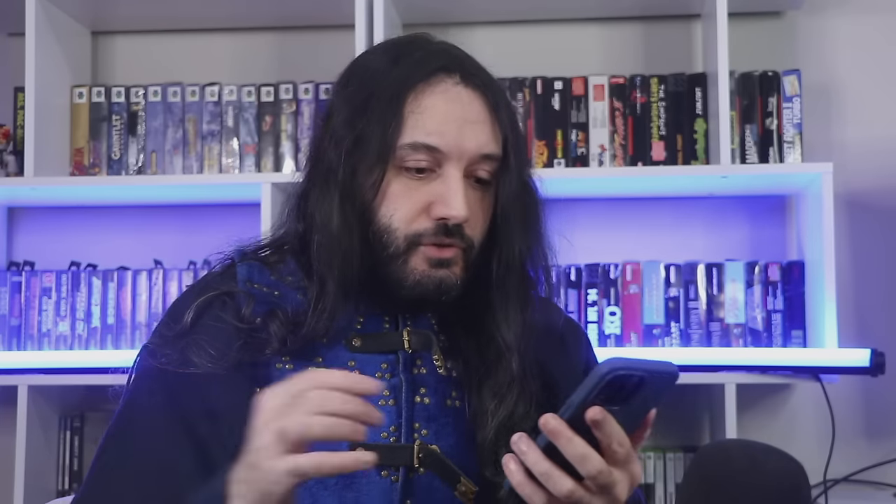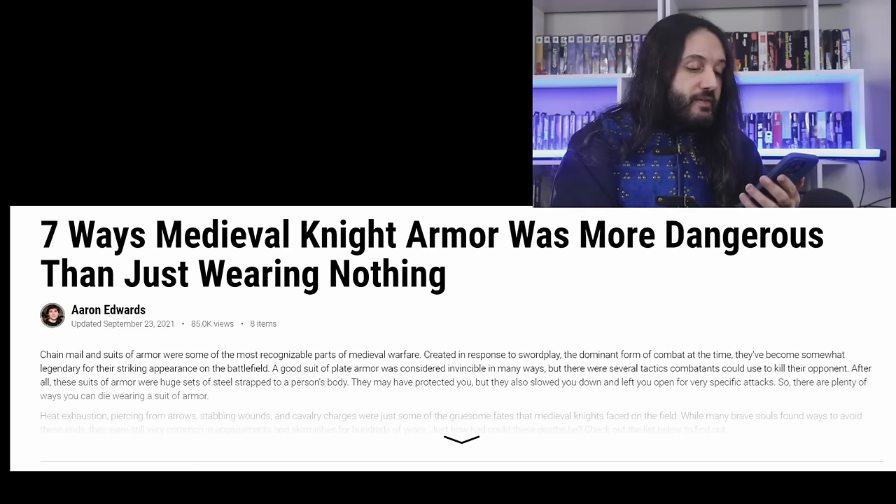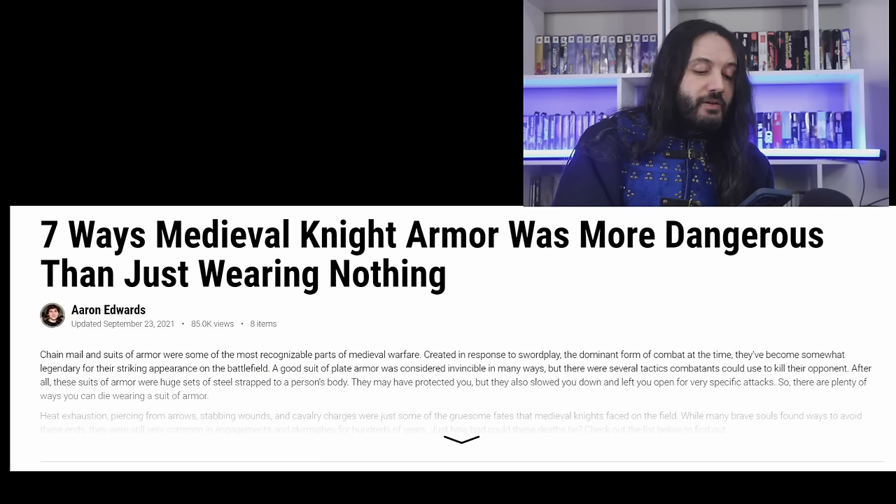How can you make an article on anything to do with the medieval period and then link, put a hyperlink to this monstrosity, this disgrace — 85,000 views, from 2021. This is a new rendition, even worse than the original. Already the first word in the article: 'Chainmail.' 'Chainmail and suits of armor were some of the most recognizable parts of medieval warfare. But there were several tactics combatants could use to kill their opponents.' I want to see what kind of tactics you think would work against a suit of plate armor.